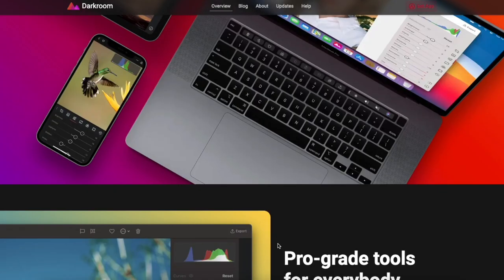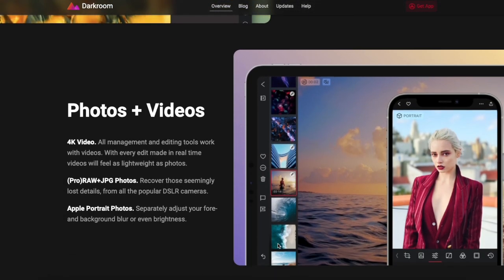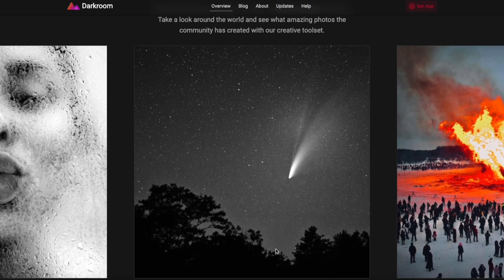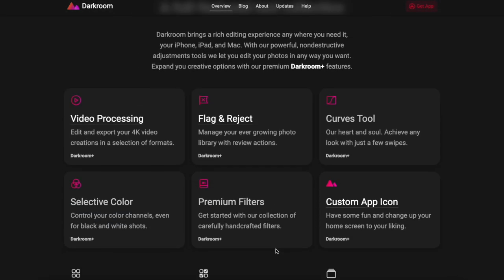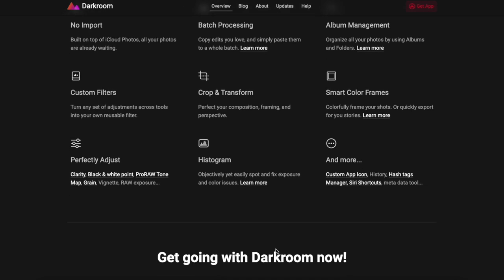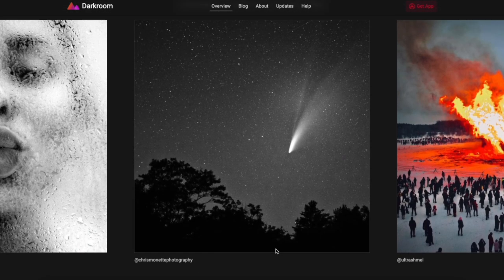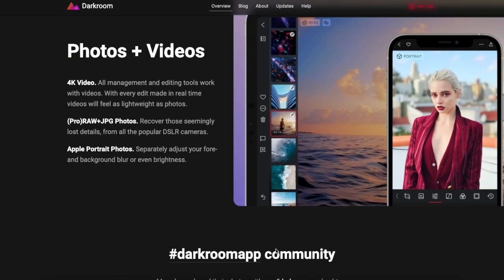Next we have Darkroom. Darkroom is a popular application that allows you to do photo edits on your iPhone. If you're into photography or you just need an app to edit your photos at really high quality, I highly recommend checking out Darkroom. It also supports video editing and color correction as well. The developers always keep updating this application to add refinements and make it even better.